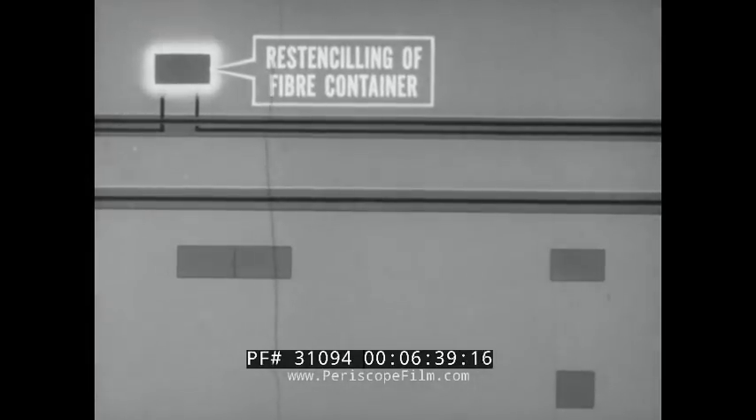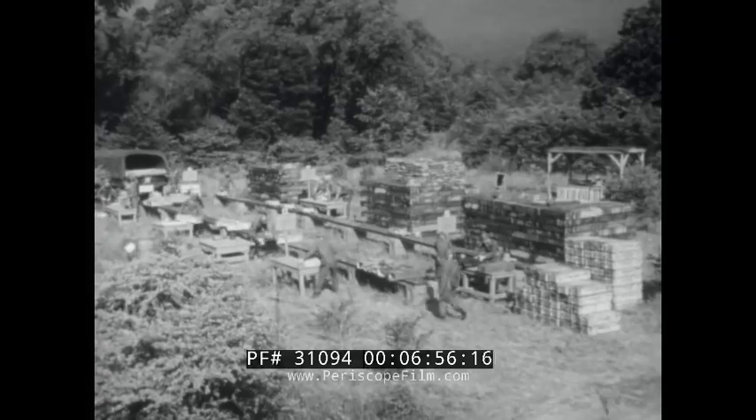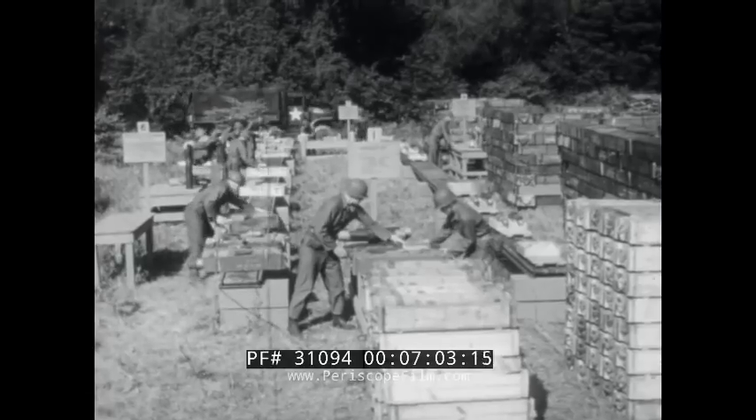The fiber containers are re-stenciled. After the packing materials are reconditioned, the renovated ammunition is repacked. The repacked ammunition can now be returned to stock. This lot, ready to go through this straight renovation line, is semi-fixed 105mm howitzer ammunition.